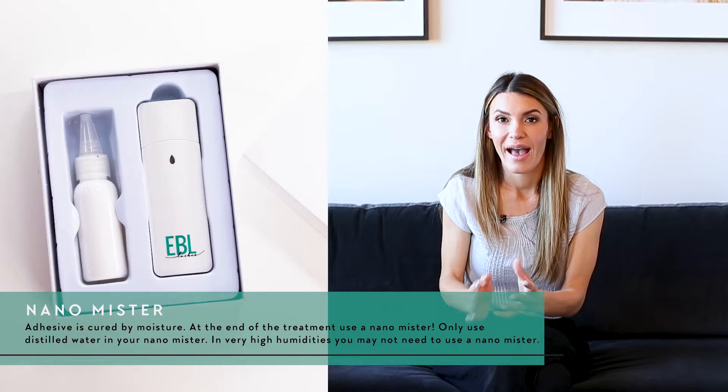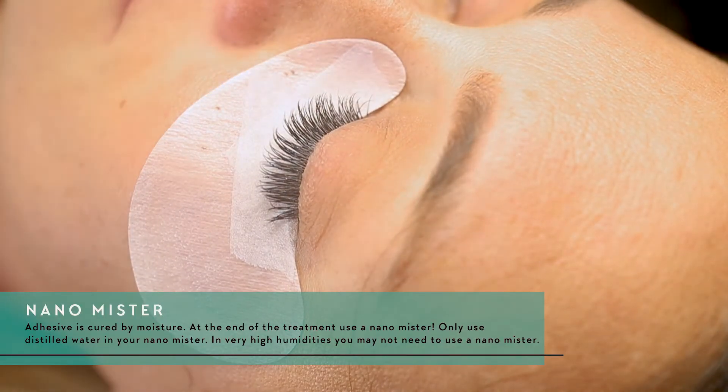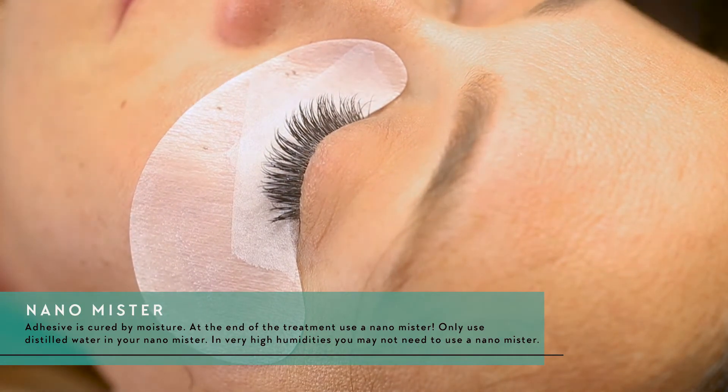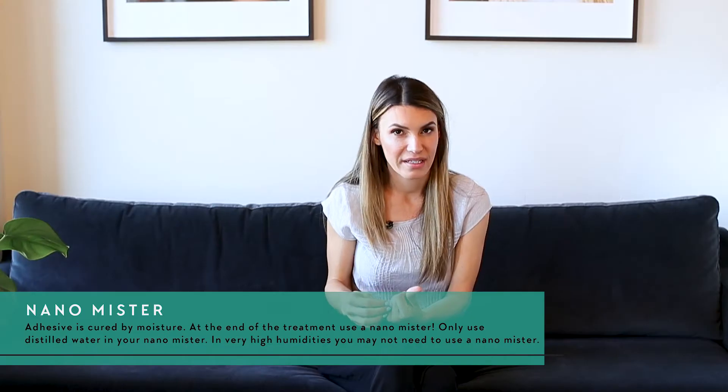Let me tell you about the nanomister. When I first started doing lashes, we didn't have nanomisters. We've learned that adhesive is cured by moisture, so at the end of the treatment you're going to use a nanomister to add a little bit of moisture back — moisture that was taken away from the adhesive.